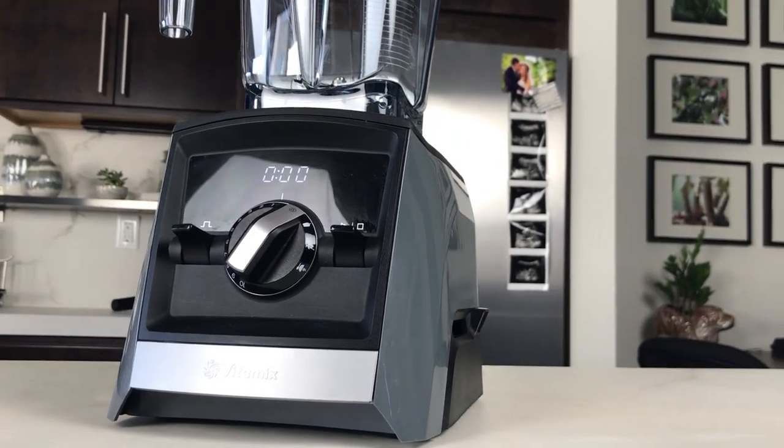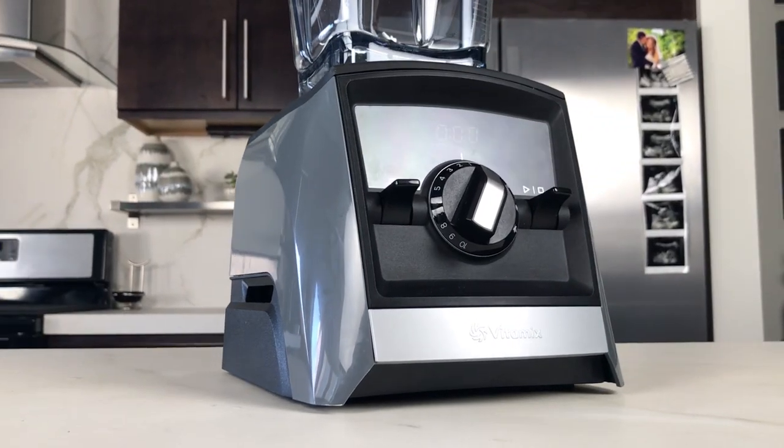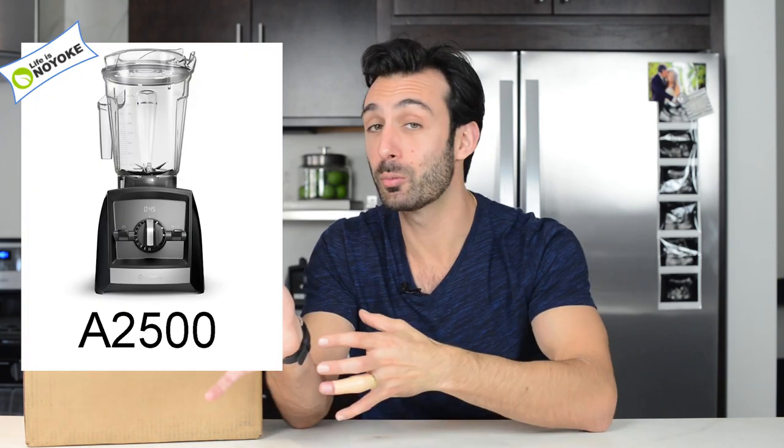What's important to know about the A2500 is you can do everything in this machine. Like all Vitamix machines, you can make all the things you would want to make: smoothies, juices, ice creams, nut butters, flours, hot soups — everything. All machines can do everything. This one is right in the middle; it doesn't have the most features, it's not the most scaled back, it has a lot of things and is a really good fit for most people, especially new owners.